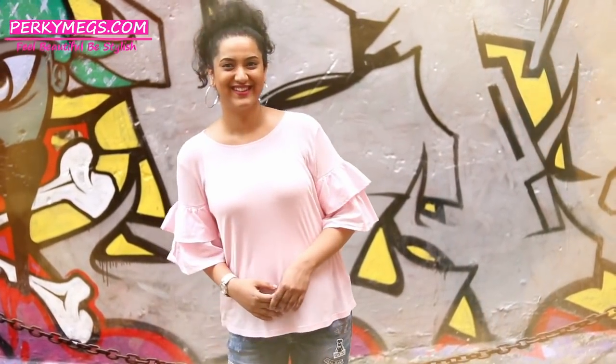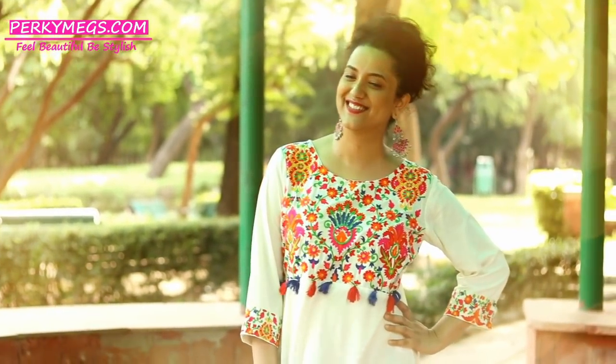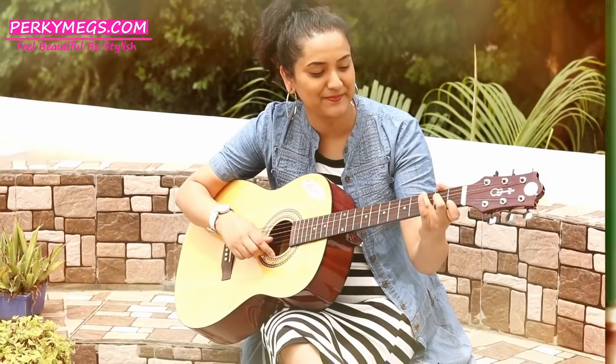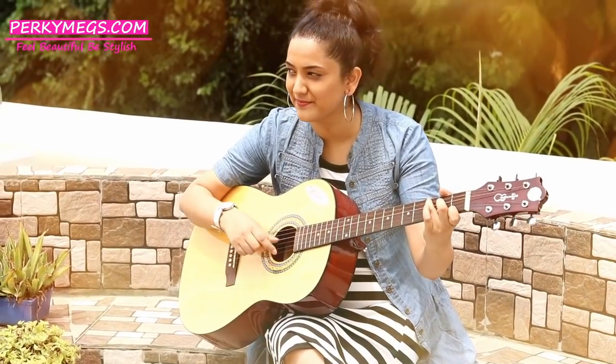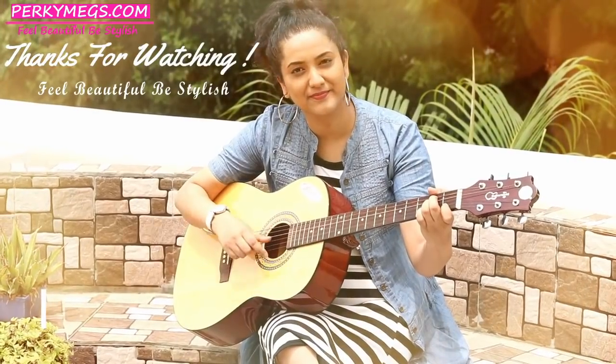Girls, this was all about the college lookbook. I hope you all liked this video — if you did, don't forget to give it a thumbs up, and do comment which outfit you like most and what lookbook you want to see next on my channel. Thanks for watching. Bye bye.